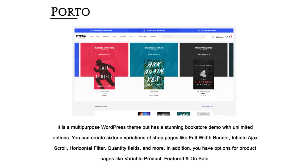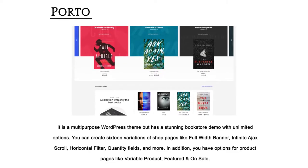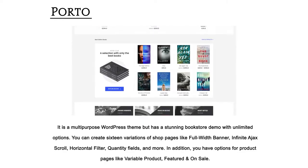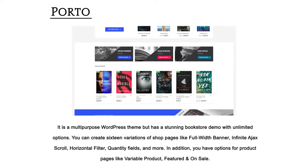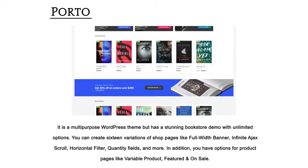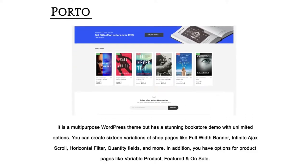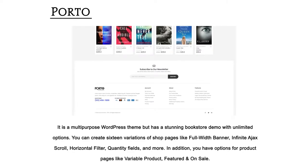Porto — it is a multi-purpose WordPress theme but has a stunning bookstore demo with unlimited options. You can create 16 variations of shop pages like full-width banner, infinite ajax scroll, horizontal filter, quantity fields, and more. In addition, you have options for product pages like variable product, featured, and on sale.